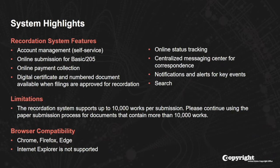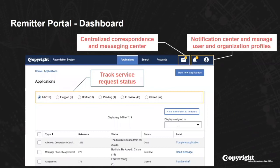There are a few limitations. The system currently supports up to 10,000 works per submission, so if you have a document containing more than 10,000 works, please continue to use the paper submission process for those documents. Regarding browser compatibility, the recordation system works with most modern browsers including Chrome, Firefox, and Edge. However, Internet Explorer is not supported.